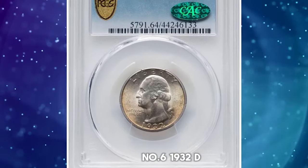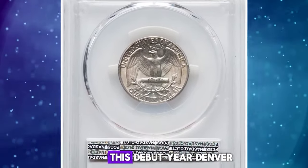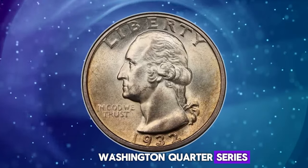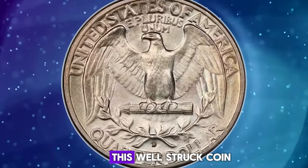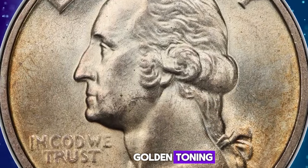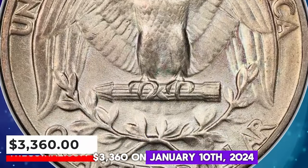Number 6: 1932 D Washington Quarter, graded in Mint State 64 by PCGS. This debut-year Denver issue is one of the two key dates in the Washington Quarter series and is scarce above MS64. CAC-endorsed pieces are elusive even in the current grade and are rare finer. This well-struck coin displays satiny mint luster with a tinge of golden toning. Minimal abrasions are apparent. It was sold for $3,360 on January 10, 2024.